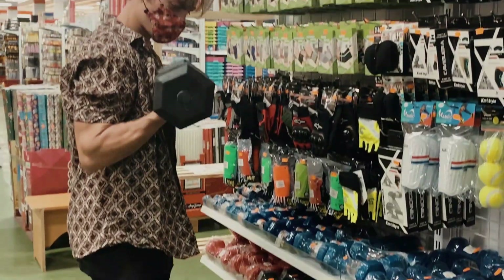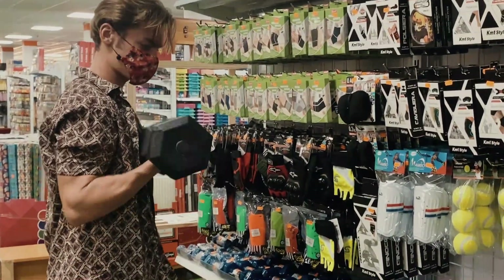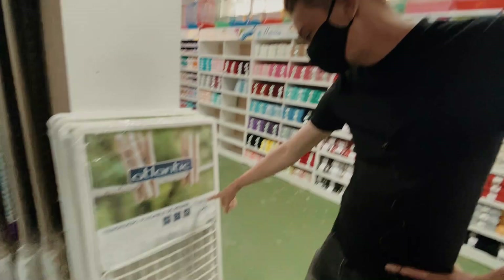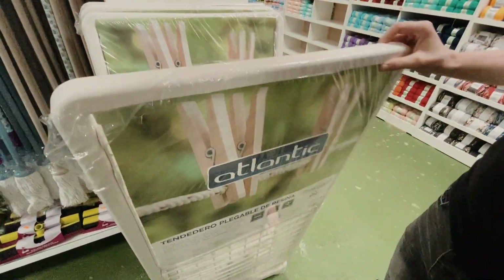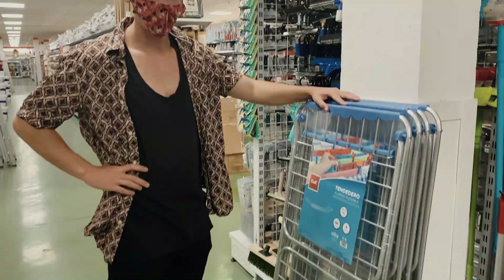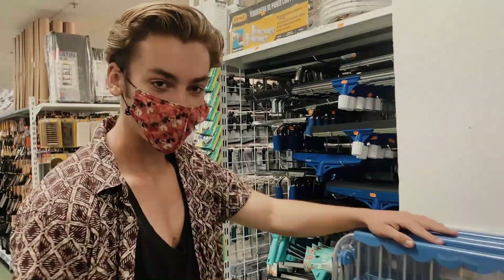We're really old, Stephen, aren't we? That's what we want. How much is that? We don't know how much that is. I think we're going to have to go with the clothes horse.